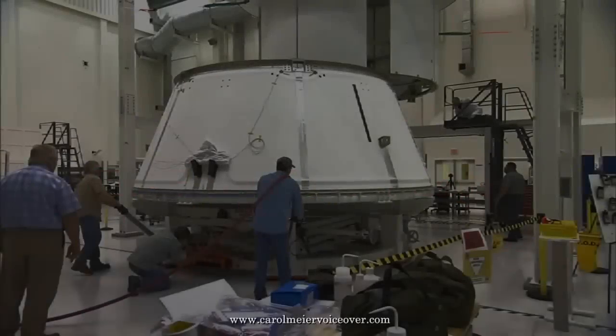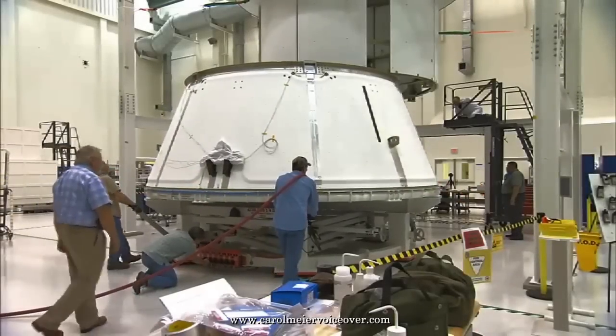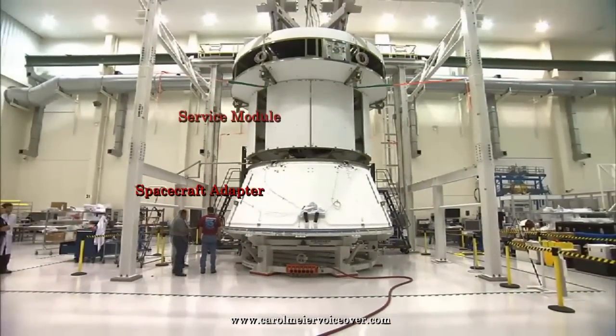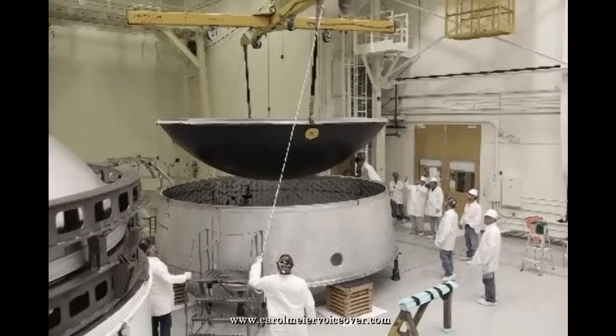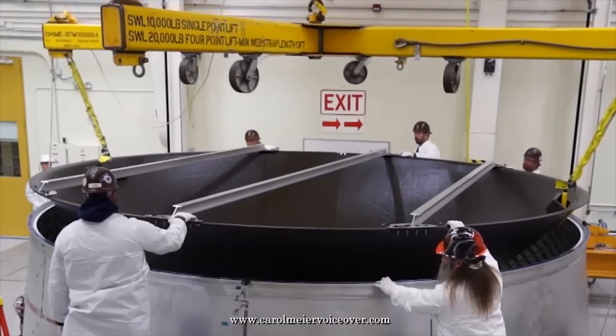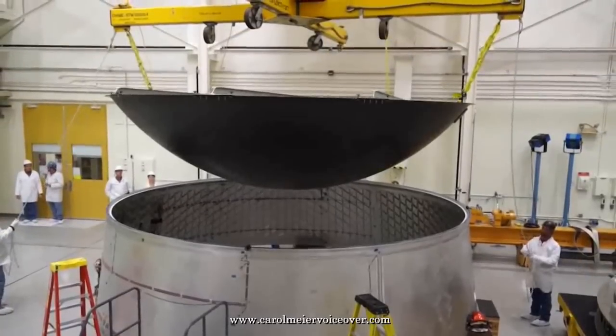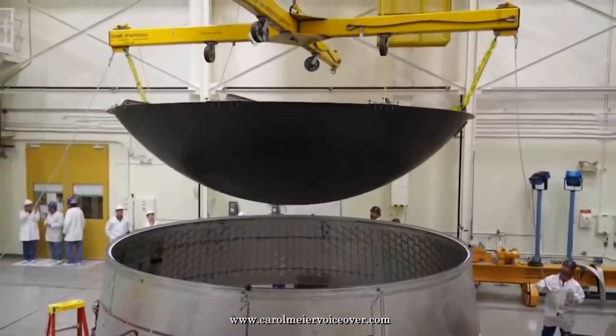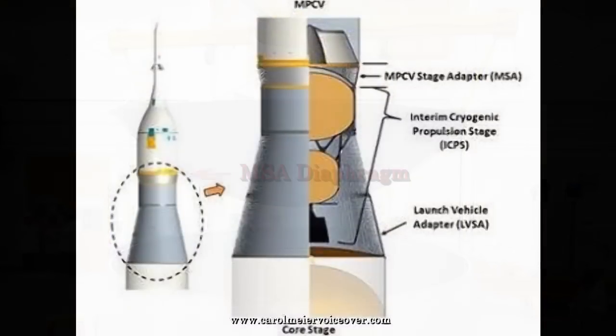The spacecraft adapter connects the crew capsule and service module to the launch vehicle and protects service module components during launch and ascent into orbit. The Orion MSA diaphragm is a lightweight composite structure that protects astronauts in the crew capsule from hazardous gases produced by the upper-stage launch engines. It sits between the propellant stage of the rocket and the crew capsule.